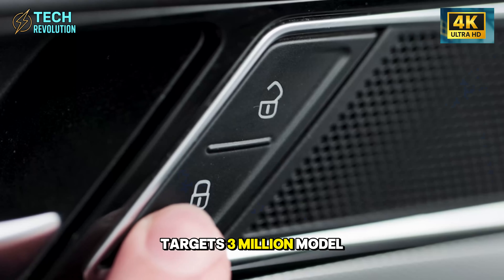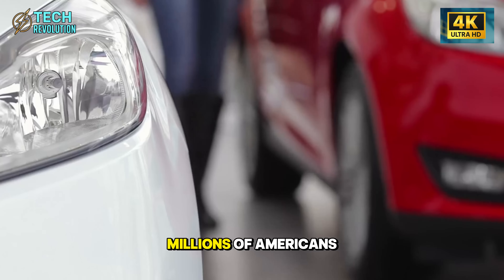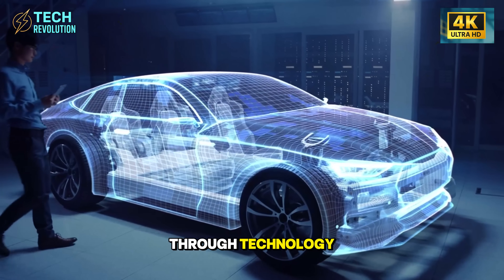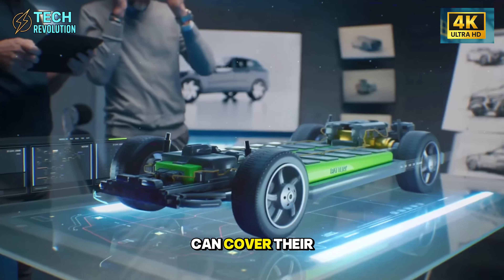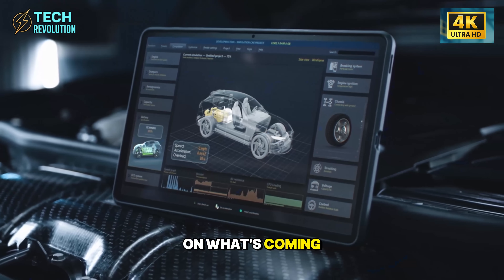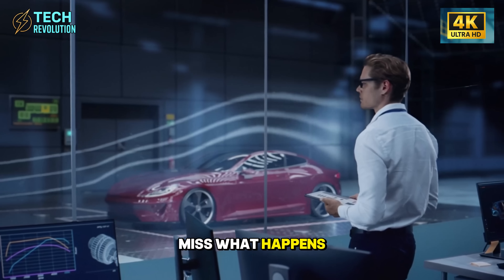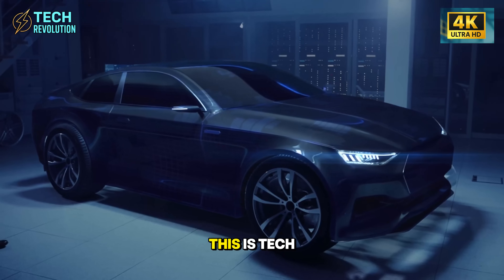And this is just the start. If Tesla hits targets, 3 million Model 2s could be generating income on U.S. roads by mid-2026 — millions of Americans earning $35,000 annually from vehicles sitting in their driveways. That's not transportation; that's wealth redistribution through technology. What happens when every retired teacher, every struggling family, realizes their car can cover their mortgage? If this breakdown gave you a completely different perspective on what's coming, subscribe to Tech Revolution for more deep dives into the innovations reshaping our world. When the automotive industry collapses and rebuilds in 18 months, you'll want to understand why. This is Tech Revolution — we don't just report the future, we show you how it works.